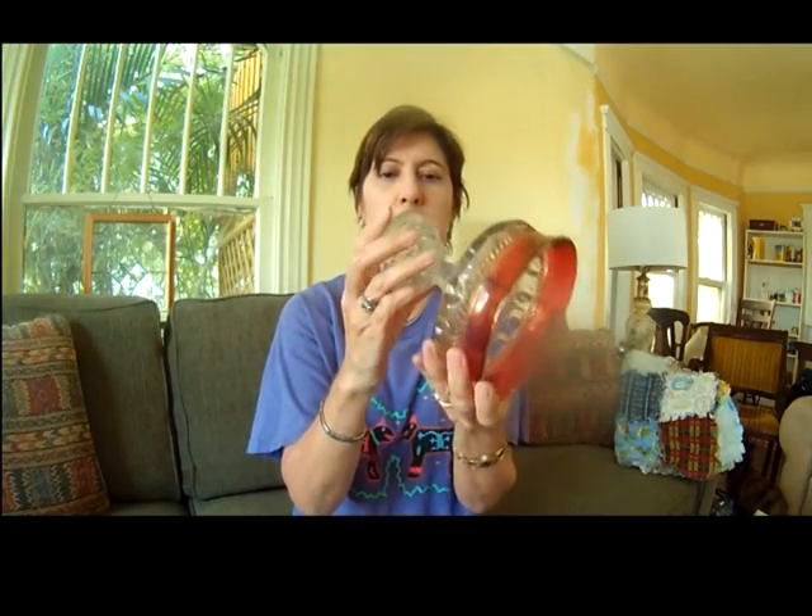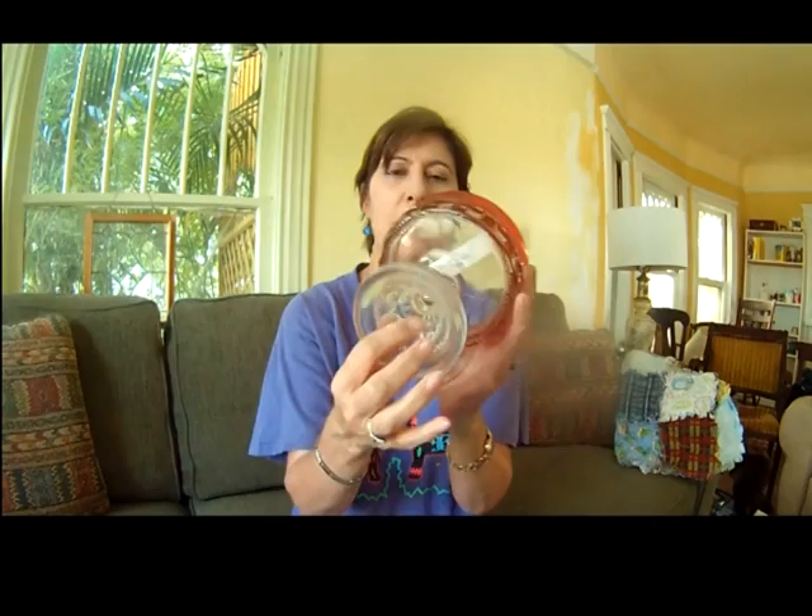And I got this ruby flash thumbprint candy dish. I'm not real good on depression glass or pressed glass — this is probably newer than depression glass — but I think this is a nice piece. I've sold one other piece of this ruby flash before. And that was $2.